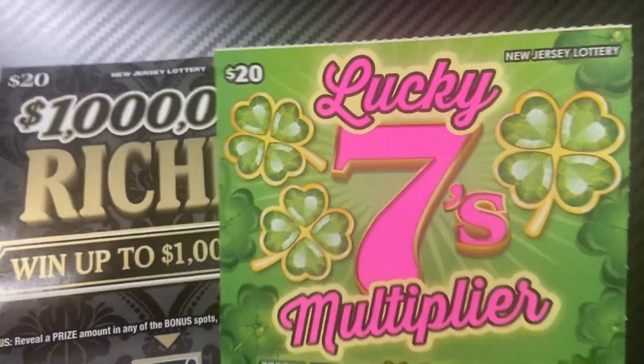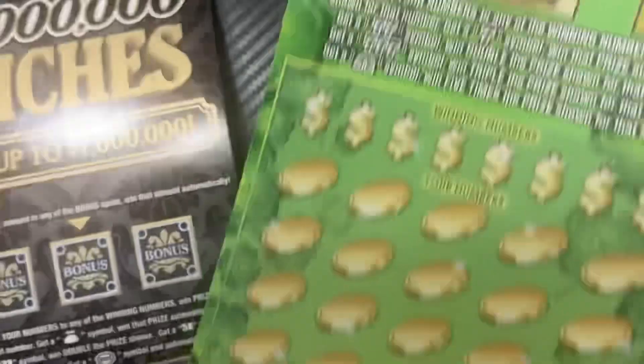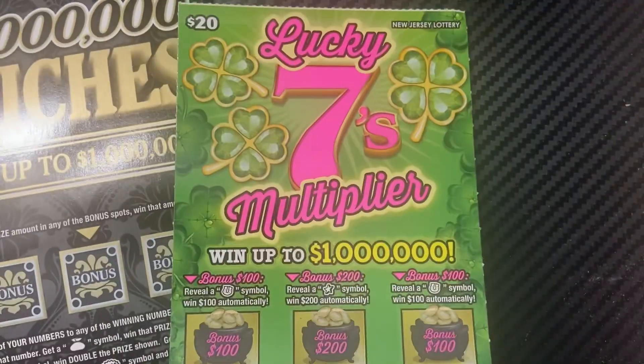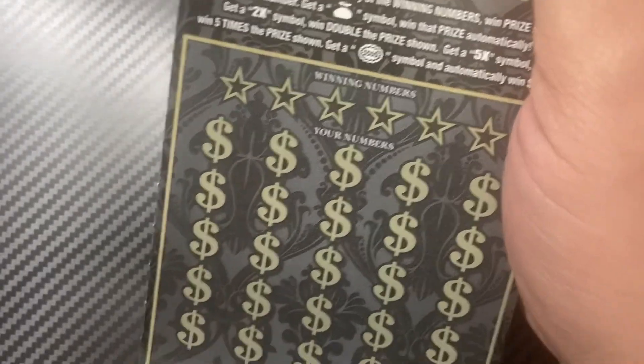Hey y'all, we have two Jersey lottery tickets — two different 20s. We have the last ticket of the pack on the Lucky Sevens for the One Million Dollar Riches ticket 16.